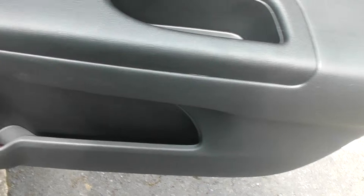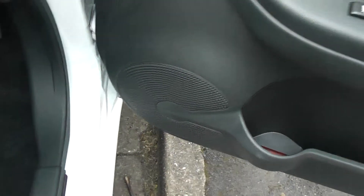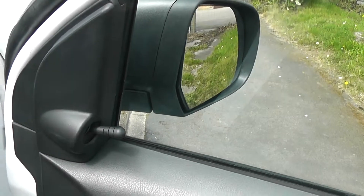The driver has a little bit of extra storage with a bottle holder at the front. It's got front speakers, controls for the front electric windows, an interior central locking button, and the door mirrors are manually adjustable.